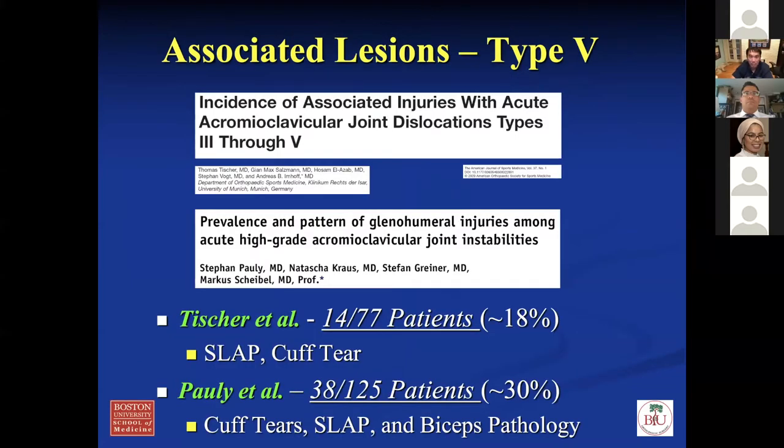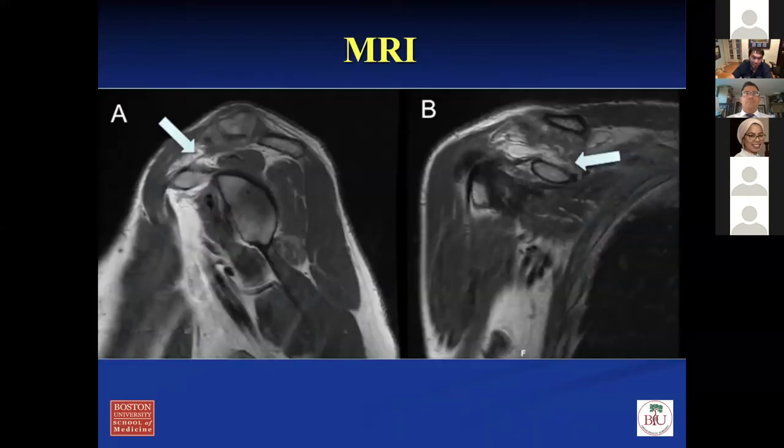For patients with type 5 injuries where you're thinking about surgery, I always get an MRI. There are at least a couple of papers showing 18 to 30% associated injuries with type 5 separations. You don't want any surprises going into surgery. I typically always scope them to address any intra-articular pathology before doing my reconstruction. Here's an MRI image — this is the coracoclavicular ligament on sagittal oblique imaging, and on coronal imaging you can see the CC ligaments. The coracoid and the clavicle are visible, and here's the disruption of the CC ligaments.